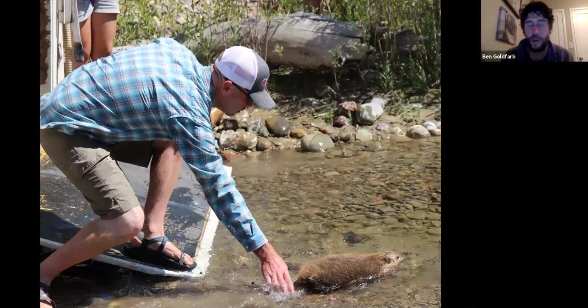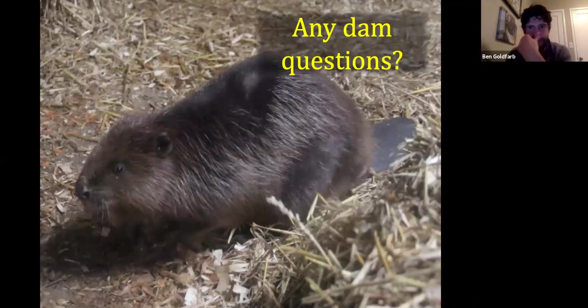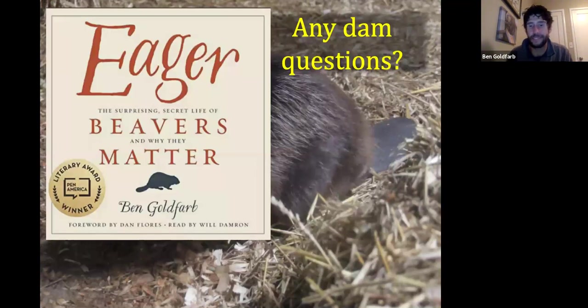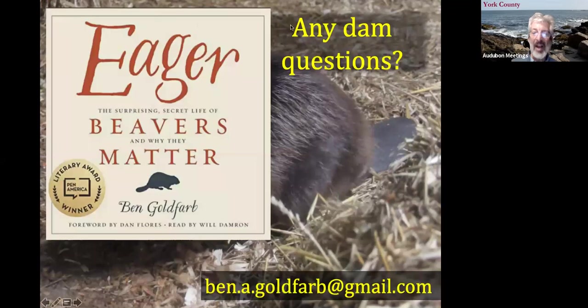To sum it all up: we've got this wonderful rodent that provides incredible ecological services — both for humans and for other species — does it all for free, and best of all, doesn't need permits. As the mantra of the beaver believer goes: it's time to get out of the way and let the rodent do the work. I did write a book about this subject and I'm always happy to send a signed copy if you're interested.